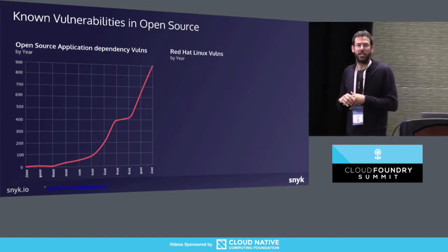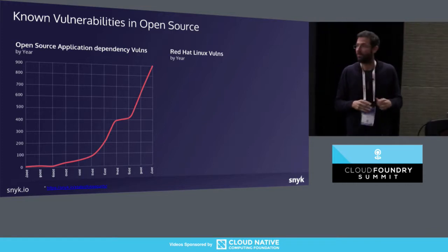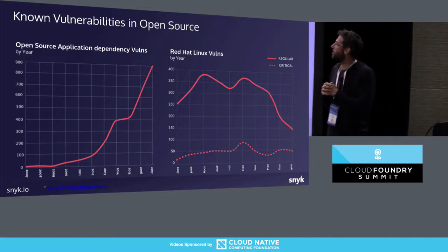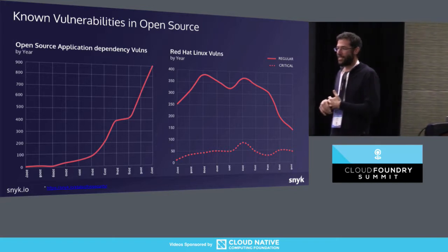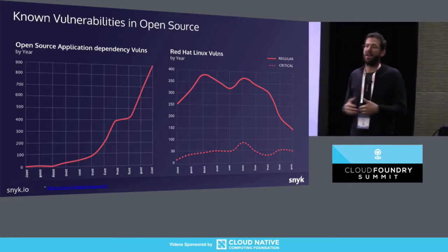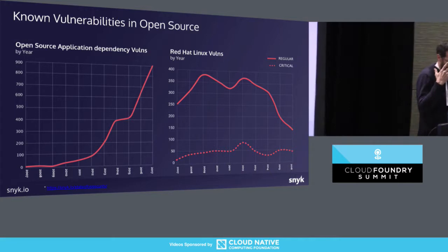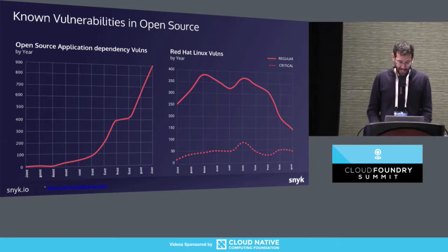When we look at the trend for operating system vulnerabilities — for example, Red Hat Linux — we're actually seeing an improving trend. The main explanation is that it's way more mature. There's not huge growth in the number of libraries at the OS level. Out of those 200,000 packages, they're managed by various maintainers with varying levels of security knowledge. So there is some hope that with time and maturity, we will get to that level in the application world too.